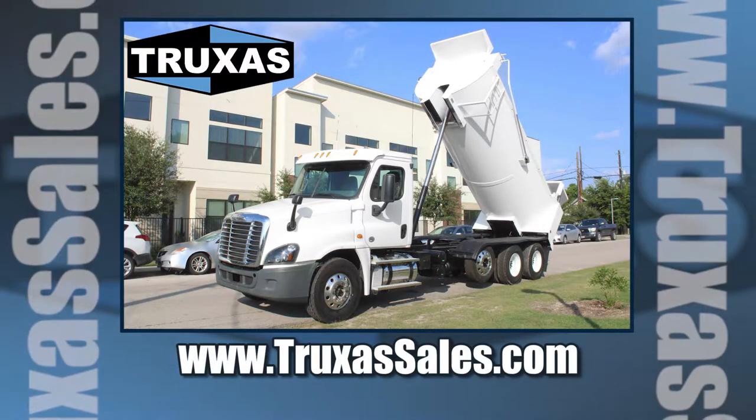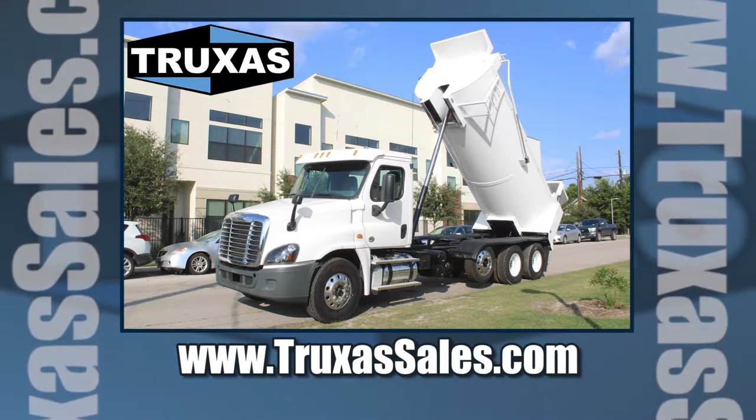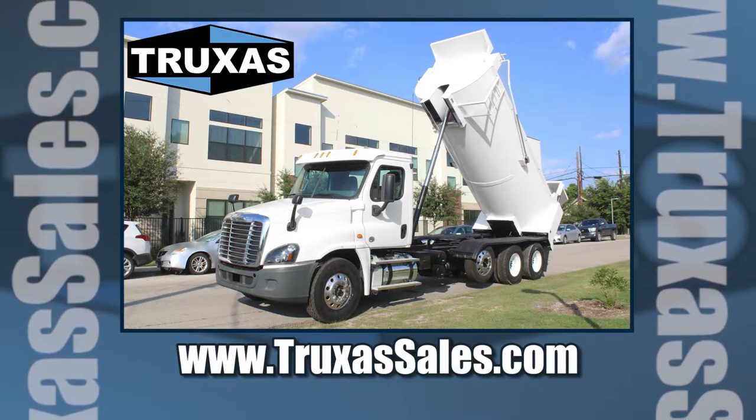This is Shea with Trucks of Sales. Thanks for viewing — please give us a call with any questions and visit our website at www.trucksofsales.com for more information. Thank you.